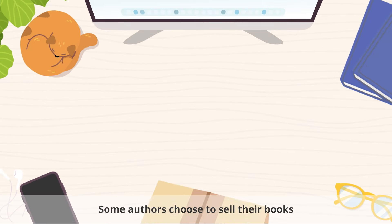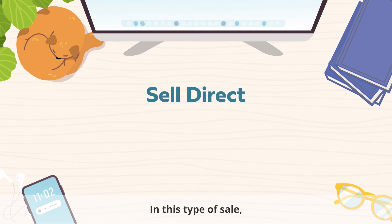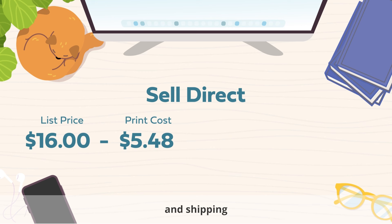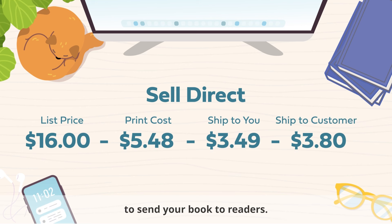Some authors choose to sell their books directly to readers and fulfill the orders themselves. In this type of sale, you earn the list price of your book, minus your book's print cost, and shipping to get your book from the printer. You'll also pay the shipping costs to send your book to readers.